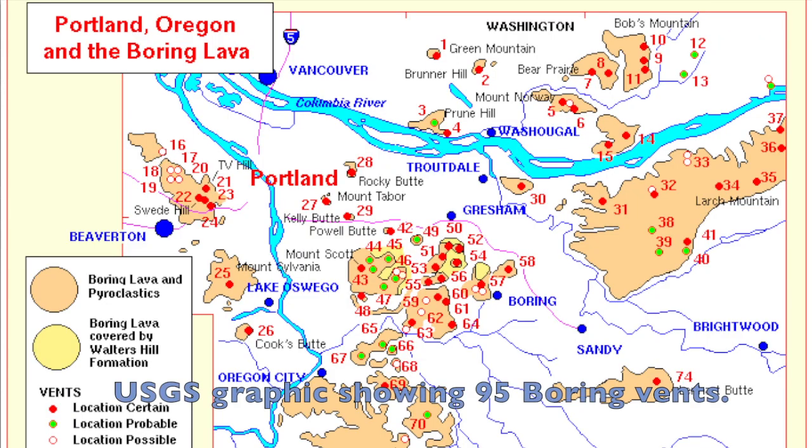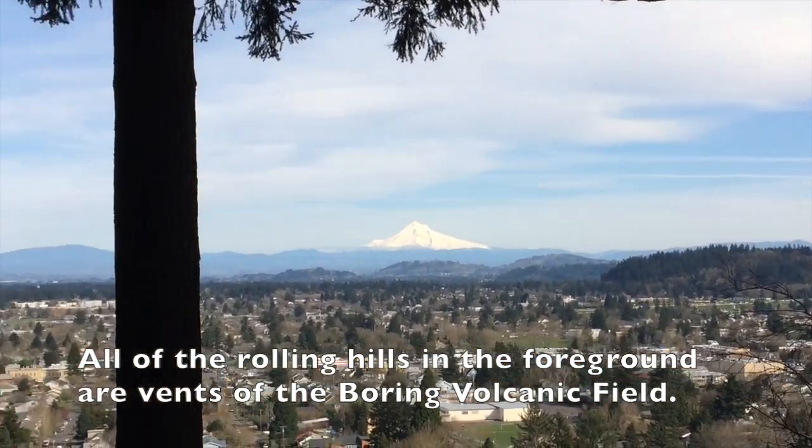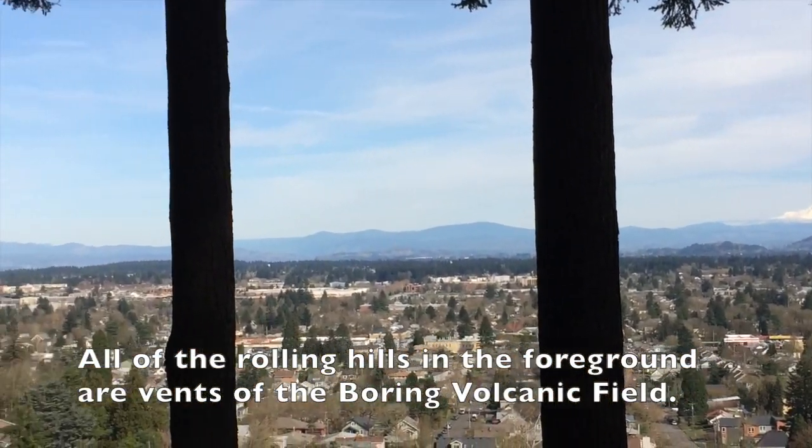Mount Tabor is part of the Boring Volcanic Field, which is a field of monogenetic cinder cones that is inside and around the city limits of Portland, Oregon, and is what makes Portland one of the very few cities in the world that has volcanoes within its perimeters.